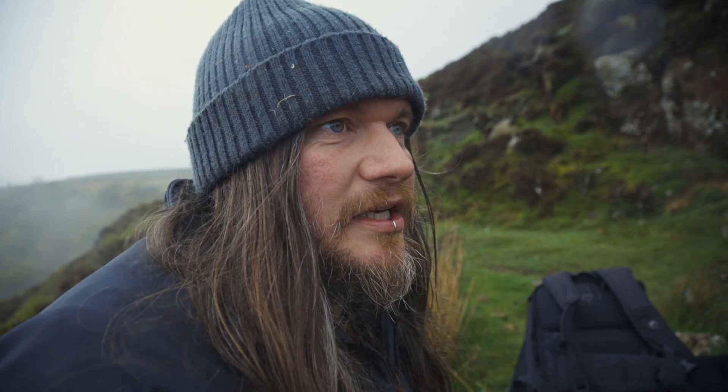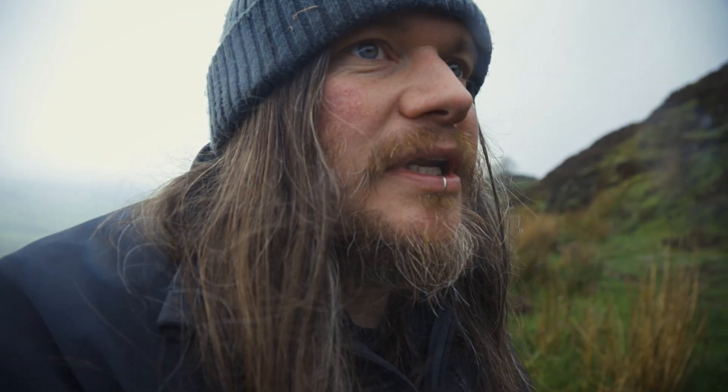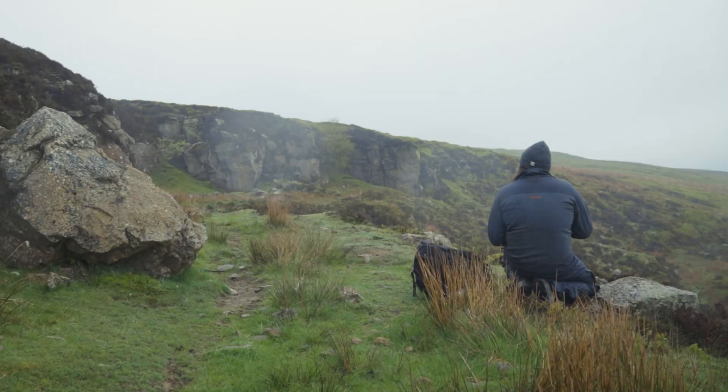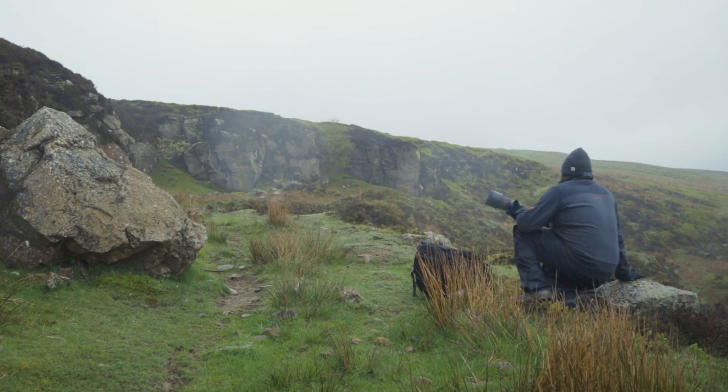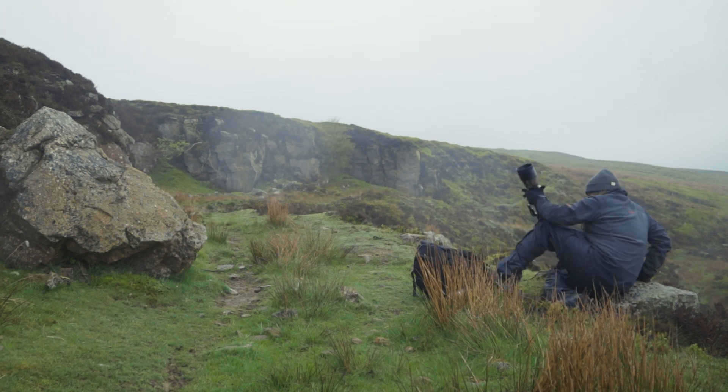I'm not going to sit here — they might get used to me, get a bit curious, see me as no threat if I've been here and not trying to chase them, and they might come to me. This lens is probably getting a bit smeary because it's raining, but yeah, just going to give them a little while, enjoy it and see what happens.